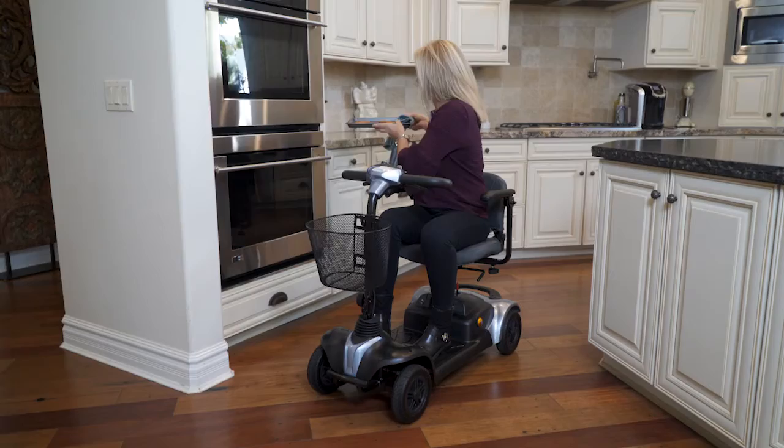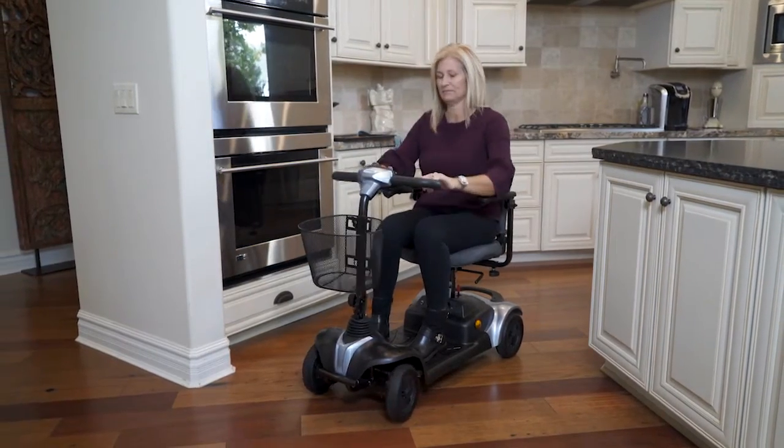With its portable design, the EWM39 sets the standard for both quality and durability.